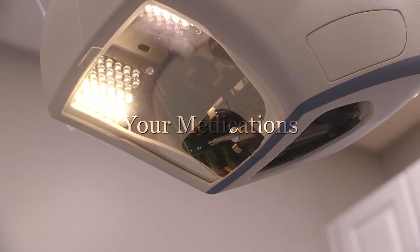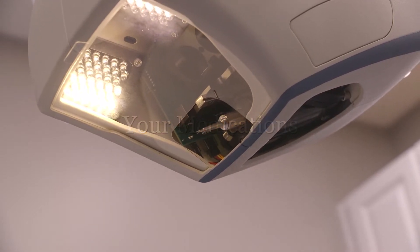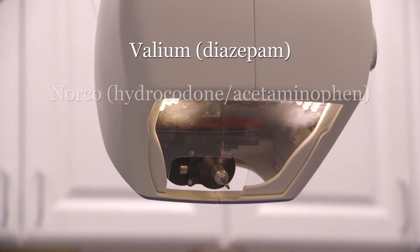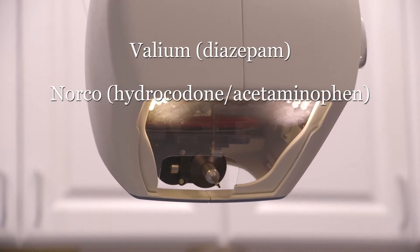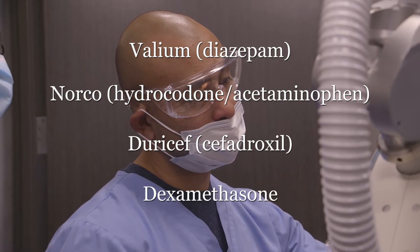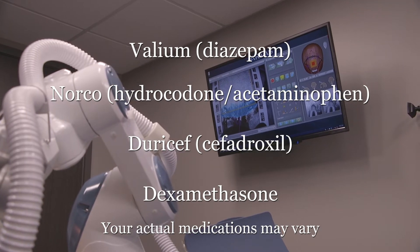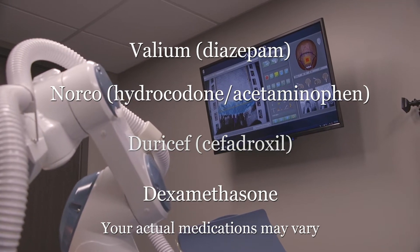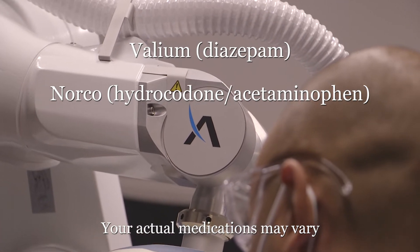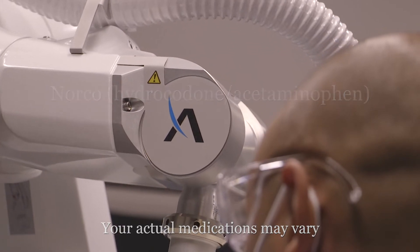In your preoperative packet, you will receive a prescription for four different medications: one medication to help you relax, one to reduce discomfort, an antibiotic to prevent infection, and a low dose steroid to reduce swelling. Please be sure to eat breakfast on the morning of your procedure, as you'll start your first dose of your antibiotic and steroid at home with this morning meal. Please bring all of your medications with you, as we'll have you take your relaxing medication and pain medication once you safely reach the office.